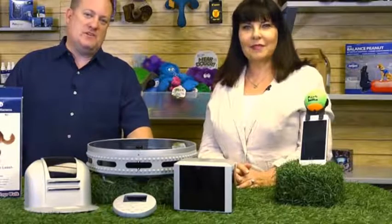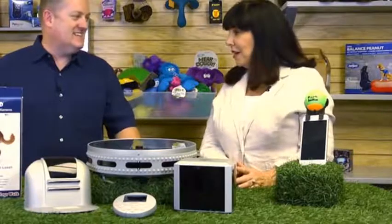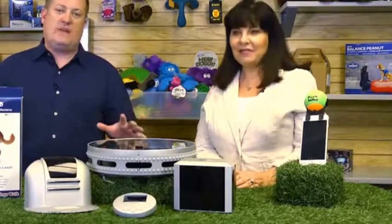Hello, pet parents, and welcome to another edition of Pet Product TV, where we bring you must-have pet products that can enrich your pet's life and enhance your pet-owning experience. I'm Robert Sembro, and I am joined by Sandy Robbins. Sandy, how are you doing? I'm well, Rob, and very excited about today's products. Well, I am as well — practical, practical, practical. Right, that's what we have here today.